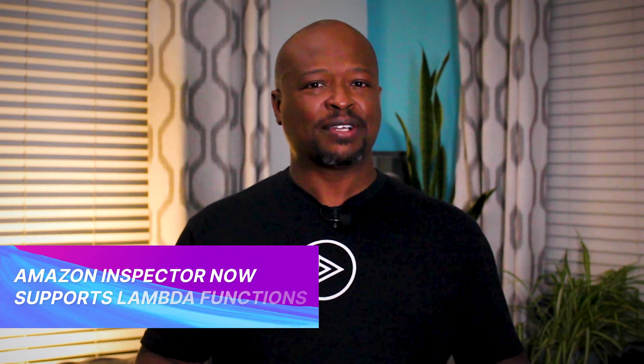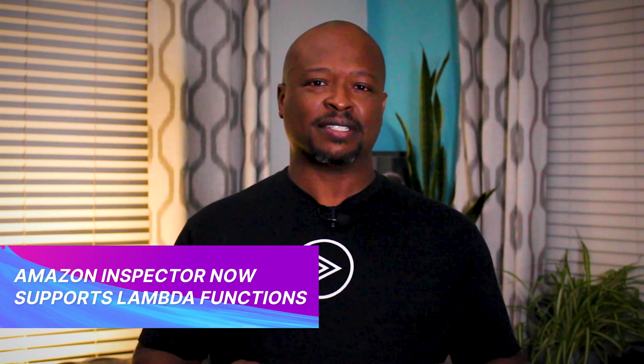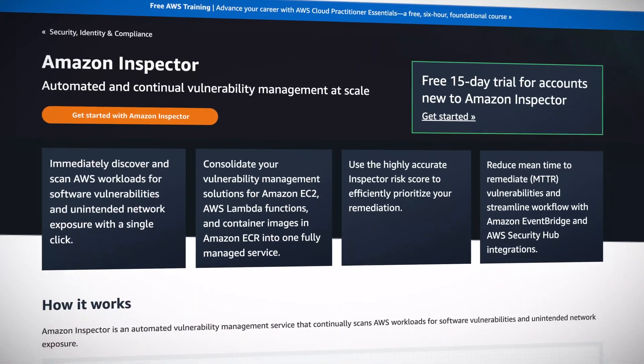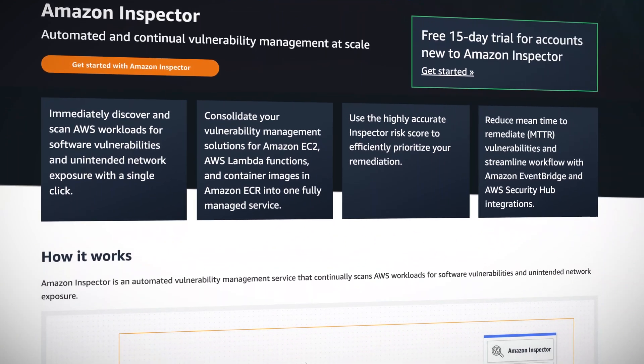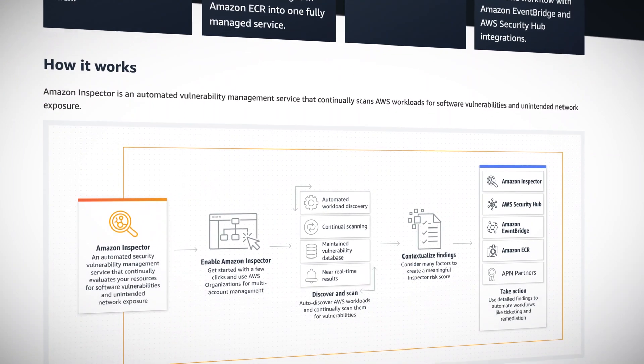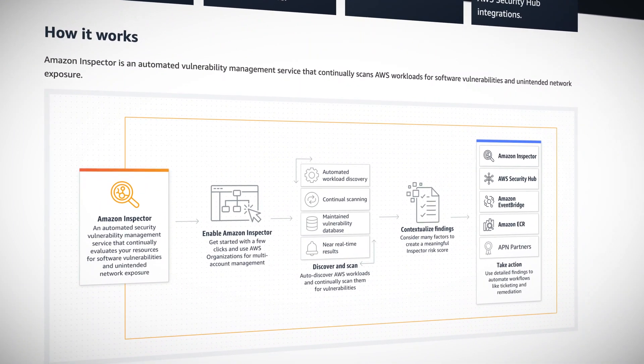The Amazon Inspector service scans for vulnerabilities in cloud deployments. Along with scanning EC2 instances and container registry images, Amazon Inspector now supports Lambda functions. Amazon Inspector continuously monitors Lambda functions, servers, and container images for CVEs, or Common Vulnerabilities and Exposures. Once you turn on Amazon Inspector for Lambda, all functions in the corresponding region are scanned immediately, and again when a function is redeployed.